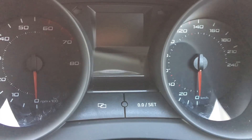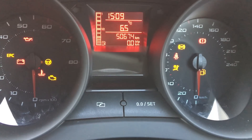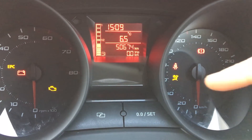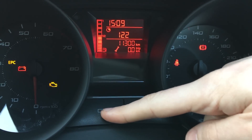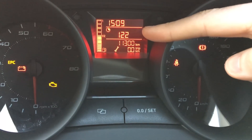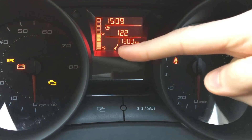What you want to do is turn your key to position one on the ignition, and when that's finished loading you push this button here, and when you go past the clock setting it shows you — there's 122 days left in this car and 11,300 kilometers left until the next service is due.